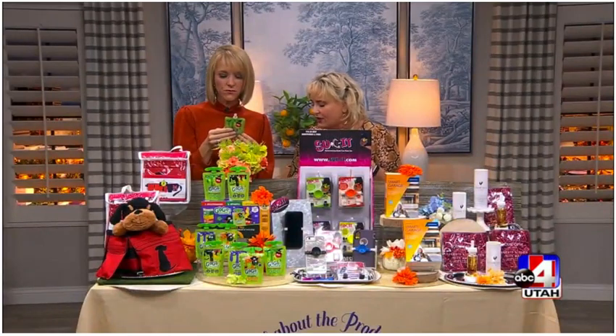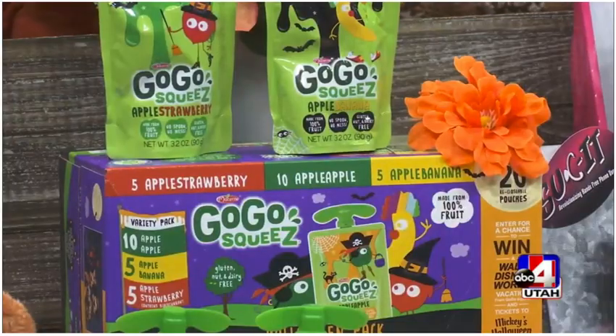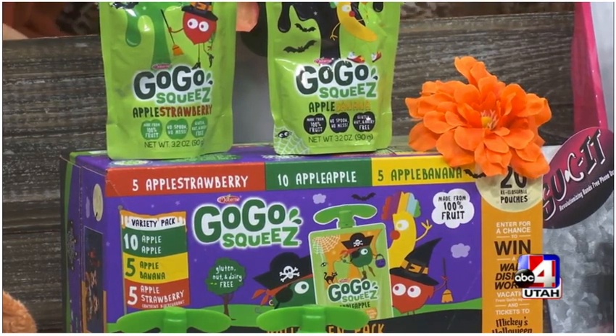It's gluten-free, nut-free, and non-GMO. You can get it at Target, Walmart, Kroger, and Smart and Final — I could go on and on. It's only 70 calories for that little pouch. It's a healthy alternative to put in kids' bags and it's already decorated, so you're good to go — perfect for the classroom too.